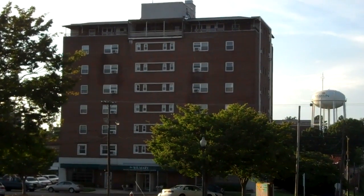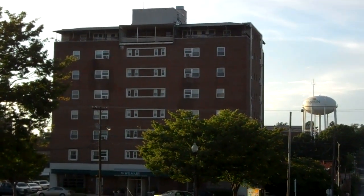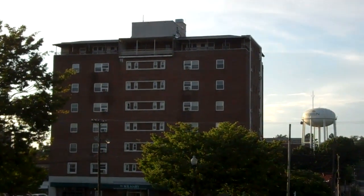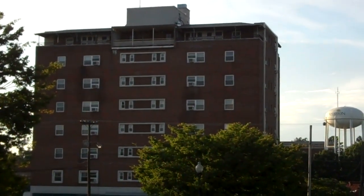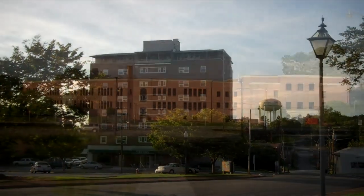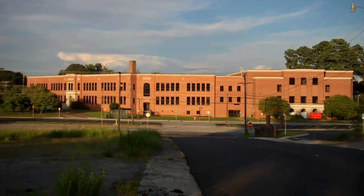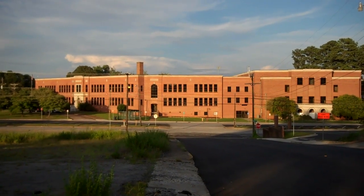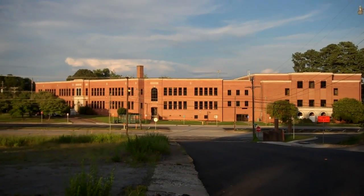And there is the second largest building in Anderson. My goodness. And there is McCance Junior High — I went there in 7th, 8th, and 9th grade. McCance.